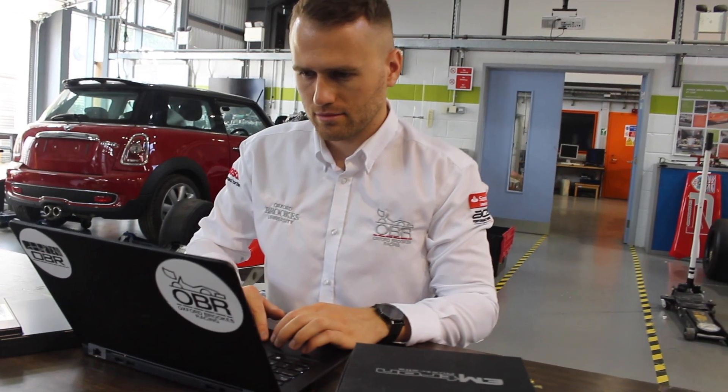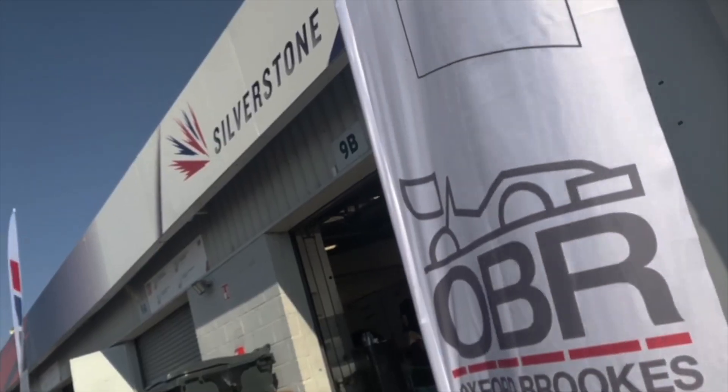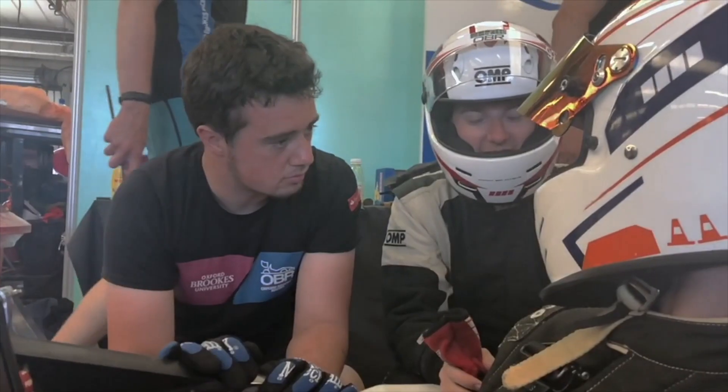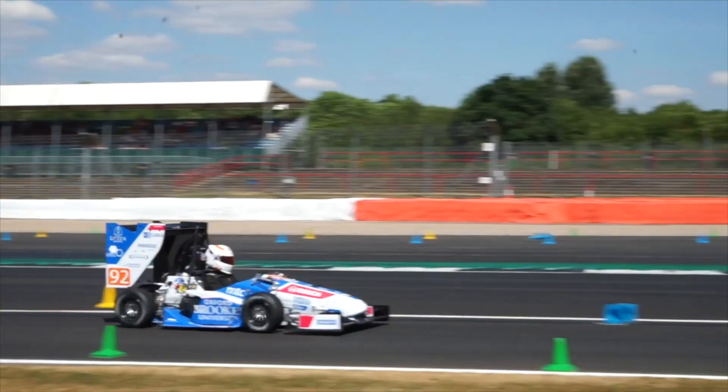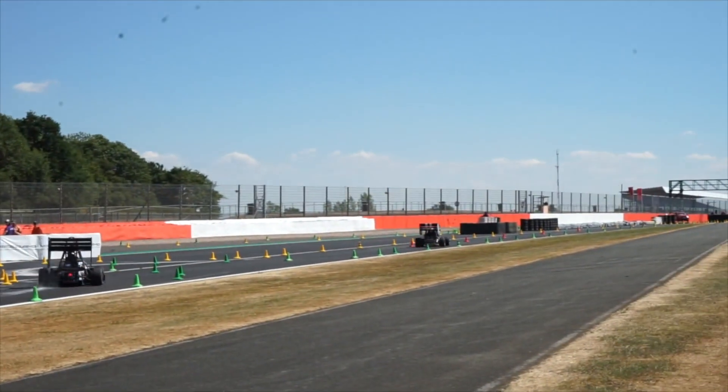Doing the engine calibration with the Emtron was really helpful because the user interface is really intuitive. It doesn't help having an ECU that's overly complicated. You want something that allows you to access those performance gains quite easily. This allowed us to do the base engine calibration in a week, which is really amazing considering we started from the ground up using a brand new ECU.